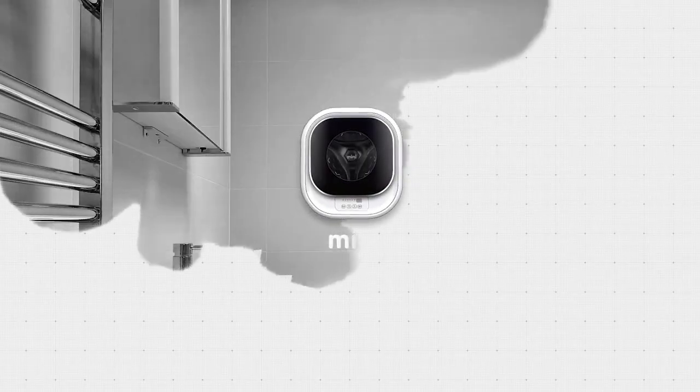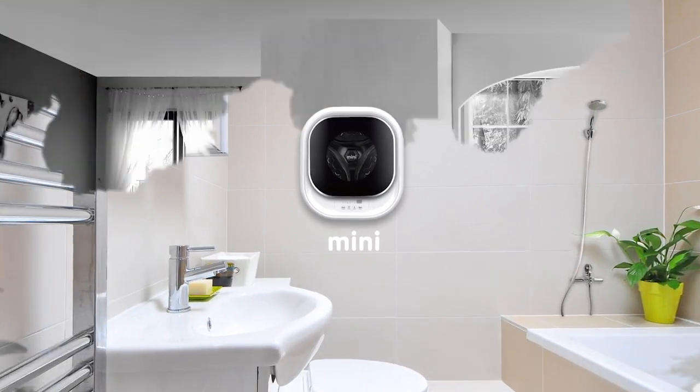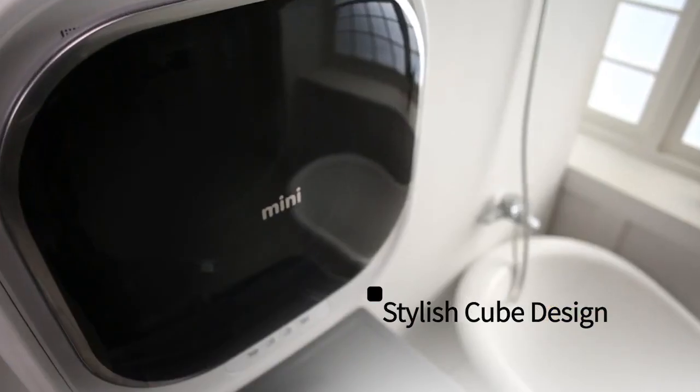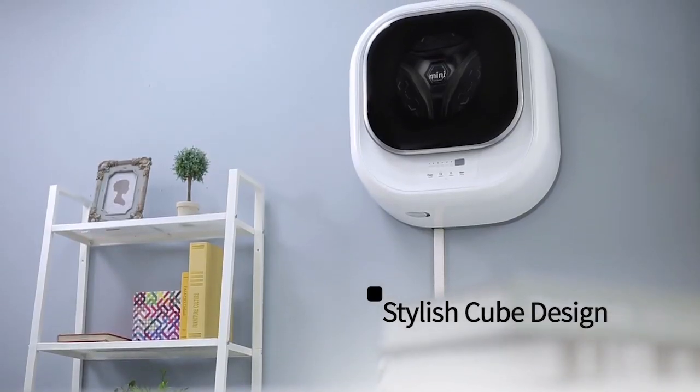Fits any space and even designs the space. World's first wall-mounted mini washer. It now designs your lifestyle. Stylishly cube-shaped with added smoothness, Mini's elegant design can suit any space in your home.